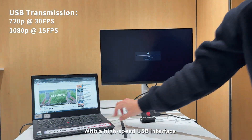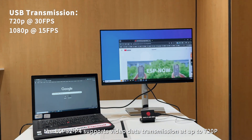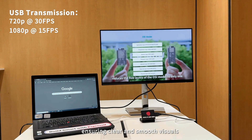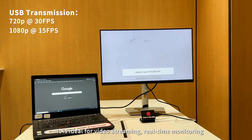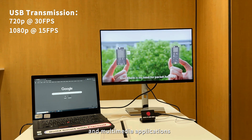With a high-speed USB interface, the ESP32P4 supports video data transmission at up to 720p, ensuring clear and smooth visuals. It is ideal for video streaming, real-time monitoring, and multimedia applications.